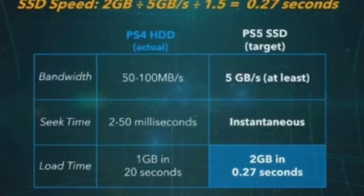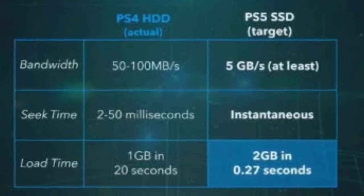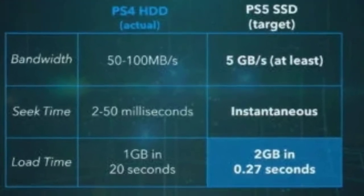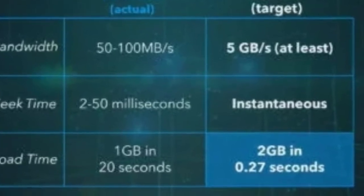Speaking of a faster PS5, the PS5 will have better bandwidth — aka better load times. So if you switch into games, like the Xbox Series X does and it's fast, that will be even better on the PS5 and it loads faster.